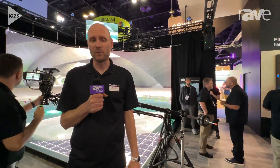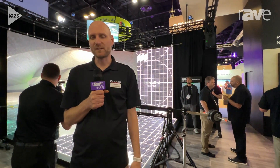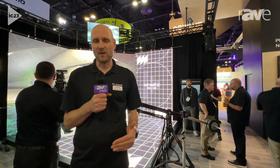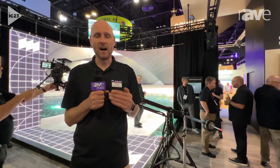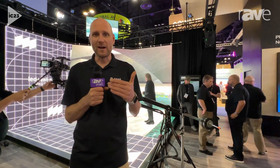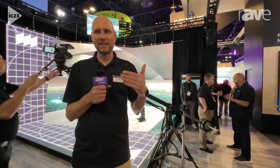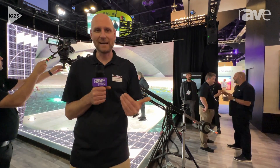I'm Jeremy Sternhagen from Planar, and we're here in Orlando for Infocom 2023. One of the markets Planar is strongly associated with is virtual reality volumes and backdrops for broadcast and Hollywood productions. So instead of blue screens and green screens, the augmented reality that appears behind actors and talent on stage is actually generated by an LED video wall.